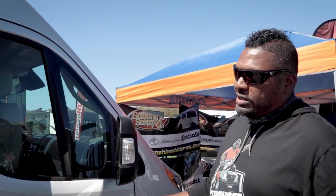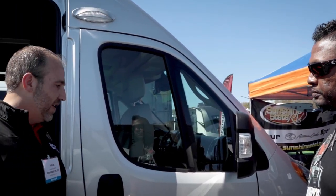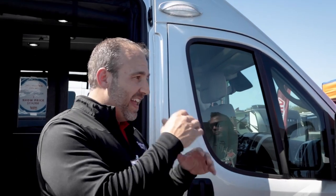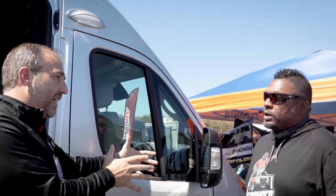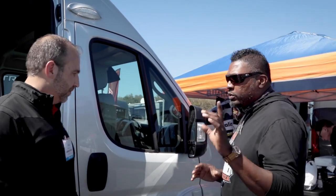The ProMaster doesn't have all-wheel drive or 4x4 — it's two-wheel drive with the same V6 gas engine. This is the Zion SRT, which is the short version at 19 feet. RoadTrek has a lineup: the Zion SRT, then the Zion, then Mercedes-based models. They're one of the only ones using the short 19-foot ProMaster — everyone else uses the 21-foot ProMaster.